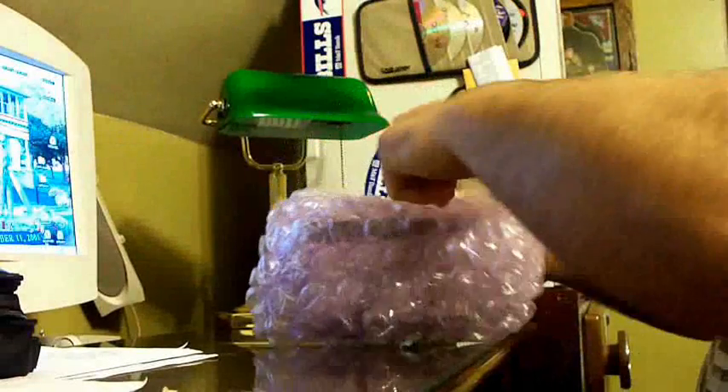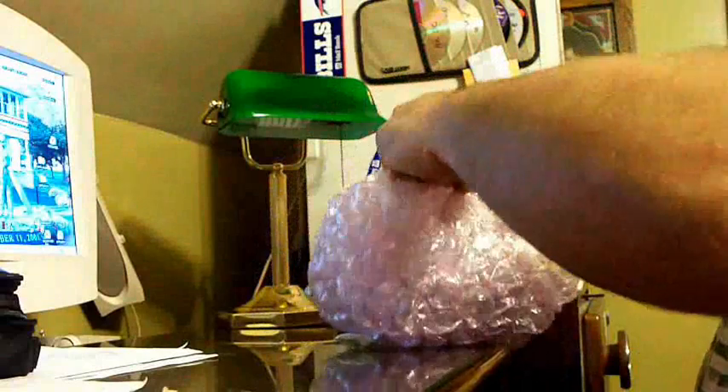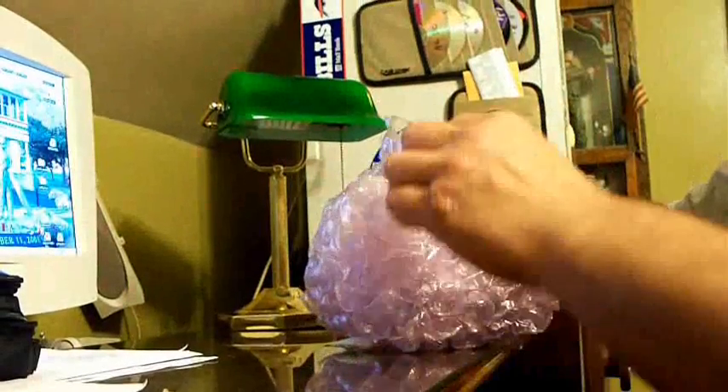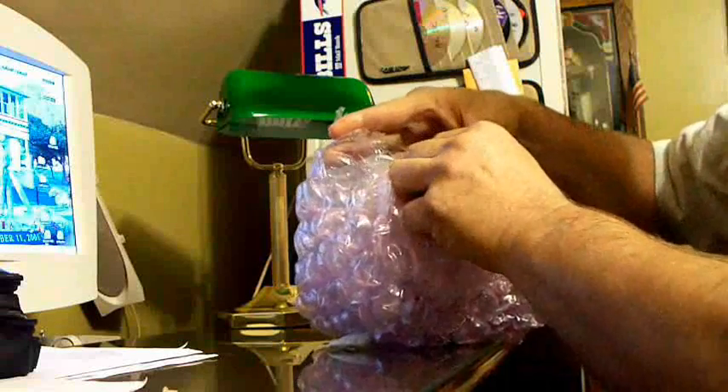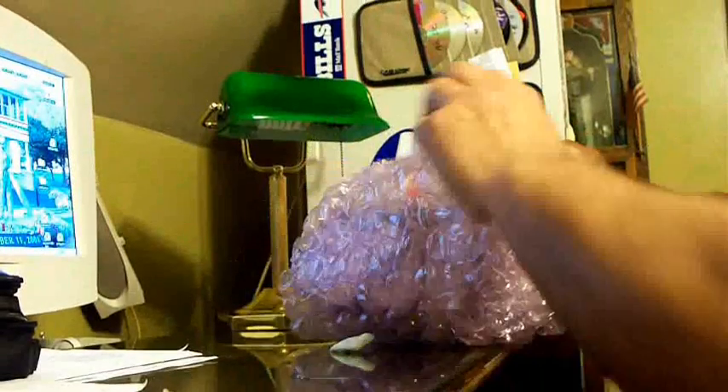Big bubble wrap. When cutting bubble wrap, always keep your fingers out of the way and don't damage the item.